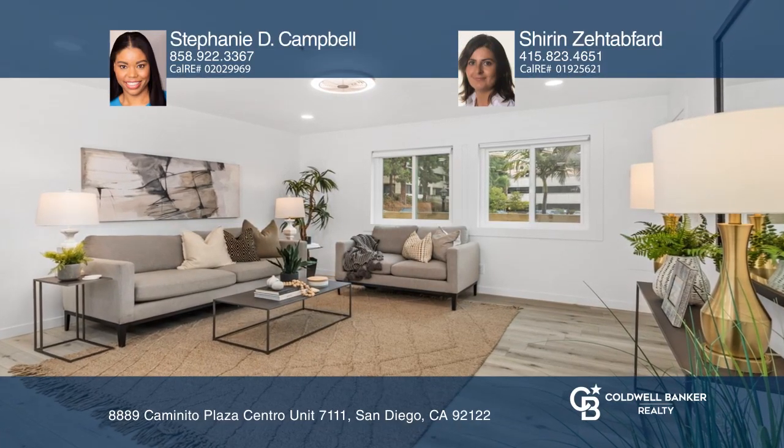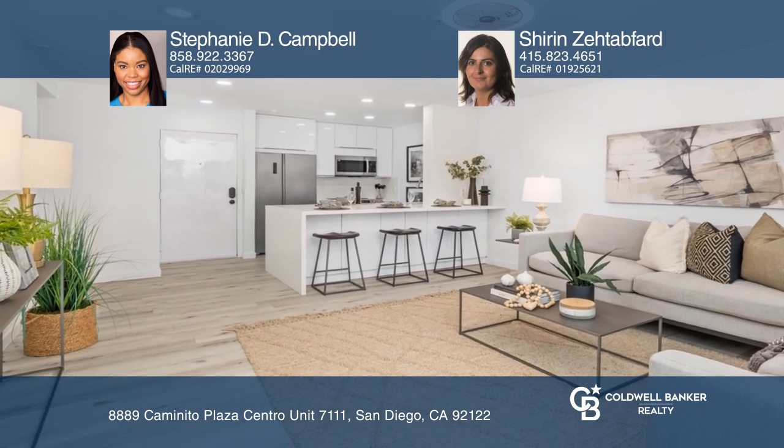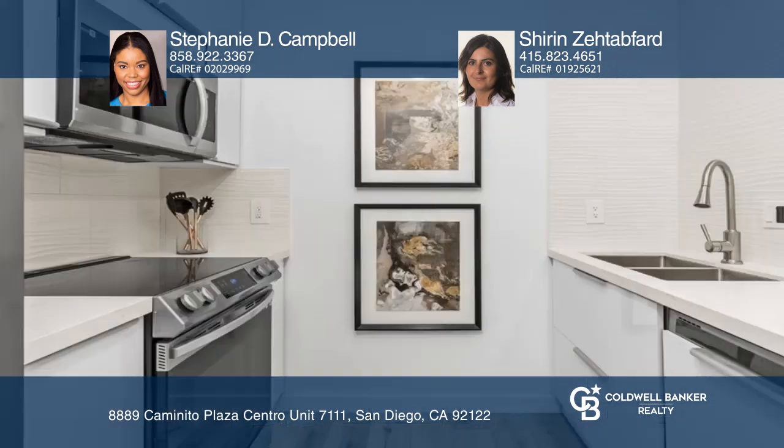Welcome to this one-of-a-kind, spacious, one-bedroom, one-bathroom condo. It's beautifully updated with sleek cabinetry, quartz counters, top-of-the-line appliances, and a spacious living room.